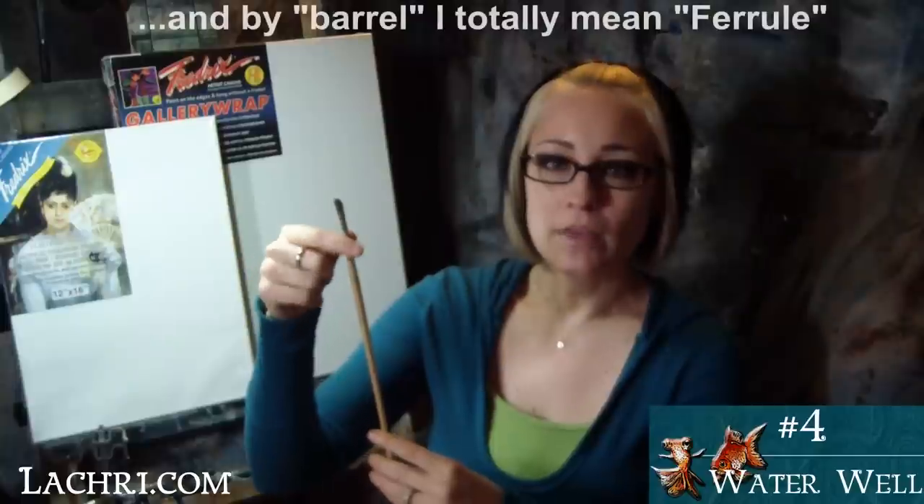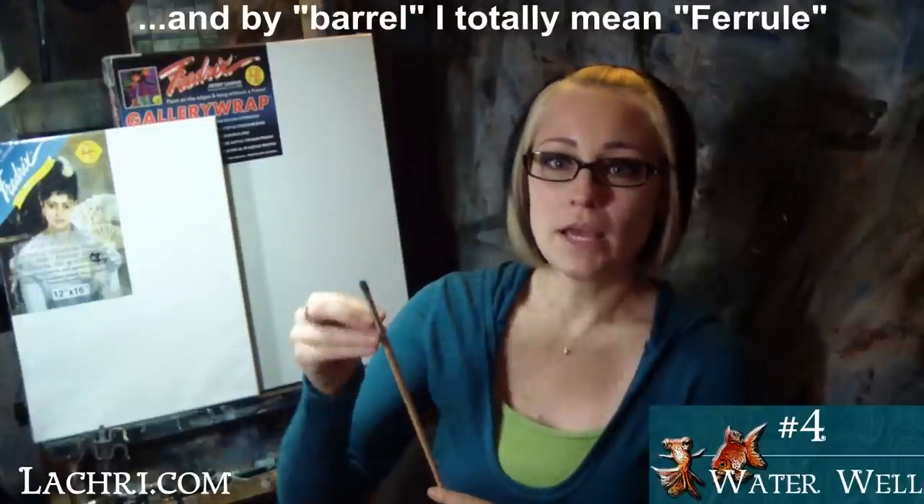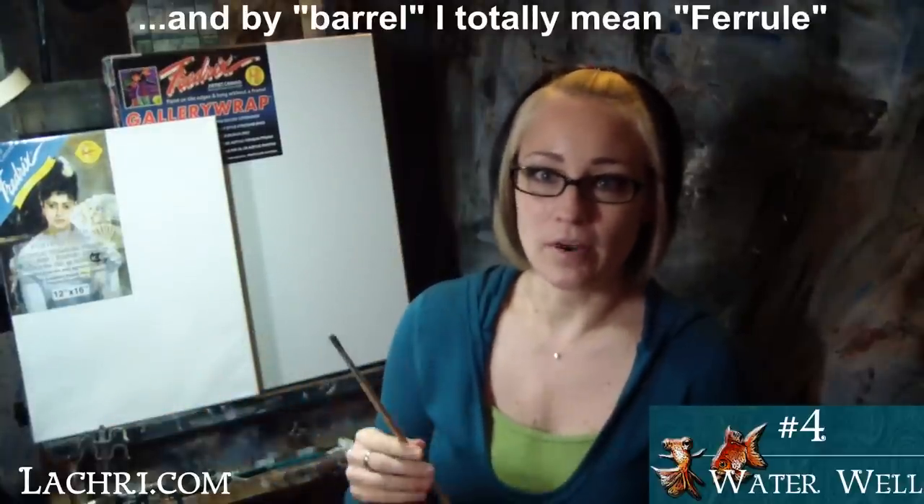Number four on my list is a water well. A lot of people use glass jars, but I prefer these plastic ones because they have ridges at the bottom so you can scrape your paintbrush along them to remove more paint. A quick tip: do not be deceived by the little holes on the edge of these water wells. The concept is you can rest your paintbrush in there, but that's a great way to ruin your brush. If your brush is wet, water runs down into the barrel where glue holds the bristles, and constantly soaking that barrel means your bristles will eventually fall out. Just rinse it, dab it on your paper towel, and lay it to the side to dry.